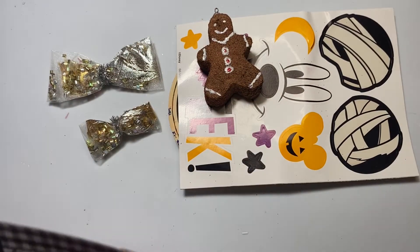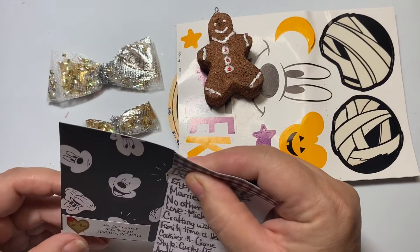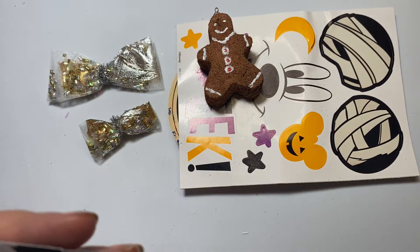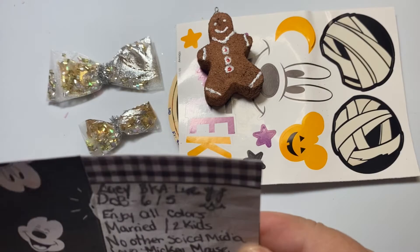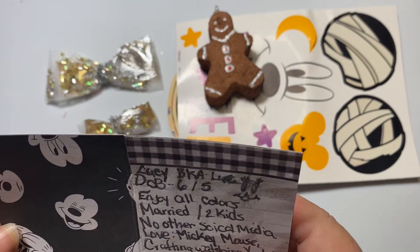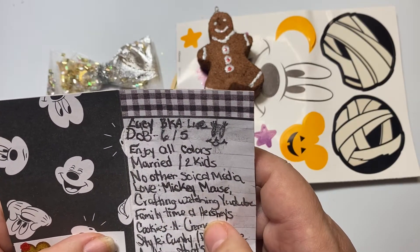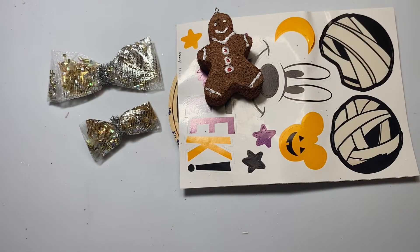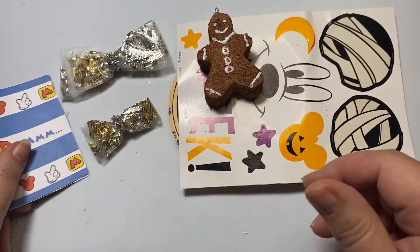This is her card and it's got a Disney theme on it, so she must be a Disney lover. It says here that she and I have the exact same birthday — June 5th. She loves all kinds of colors, has two kids, doesn't do social media but loves crafting and watching YouTube videos, spending time with her family. She loves cookies and cream, and her style is country farmhouse. So cute! This is her card and ATC that she's sending in.